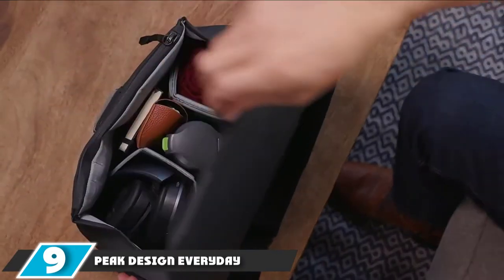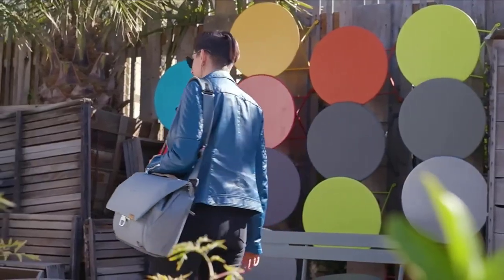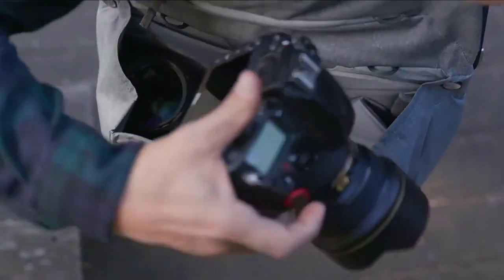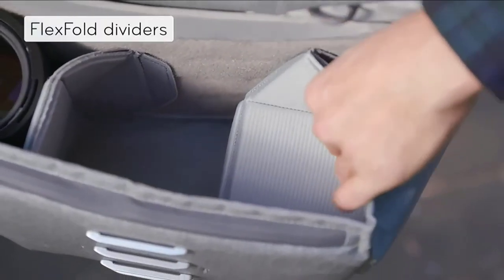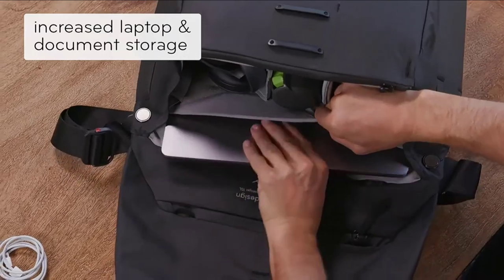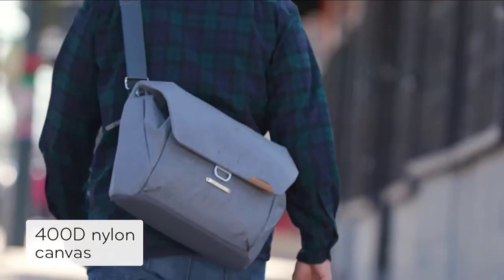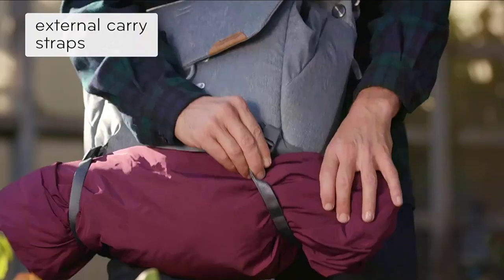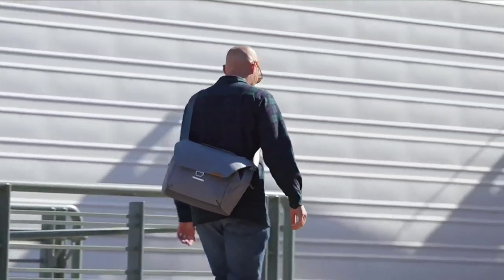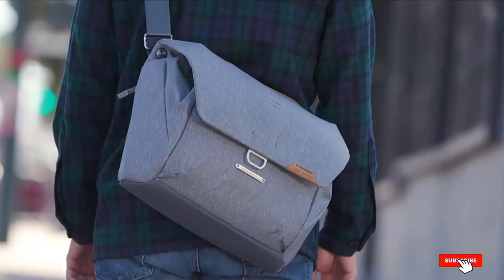Next at number nine, we have the Peak Design Everyday Messenger 13 V2. The Peak Design Everyday Messenger is a classic photographer's bag archetype. Its simple blend of classic styling with voluminous internal space and flex-fold dividers has been a winner with photographers for years. The interior compartment is impressively efficient — using the flex-fold dividers, you can arrange your kit for maximum security. It works best for larger setups. There's also a sleeve for a 13-inch laptop, as well as a multitude of smaller pockets. The main compartment opens and closes with a single flap using a mag latch system, striking a pleasing balance between convenience and security.